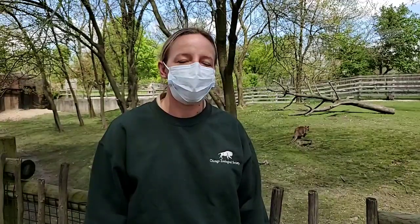Thank you all very much for joining us again for Bringing the Zoo to You, and for your continued support of Brookfield Zoo during this time. If you haven't already, please visit our website and feel free to adopt an animal or share the care here at Brookfield Zoo. Thank you and have a great day.